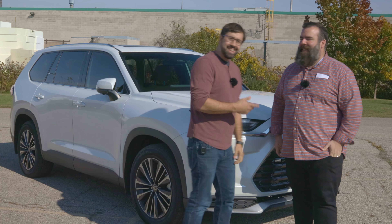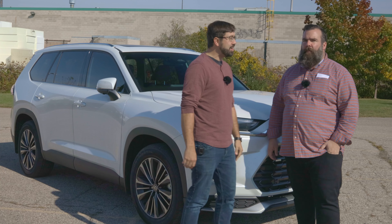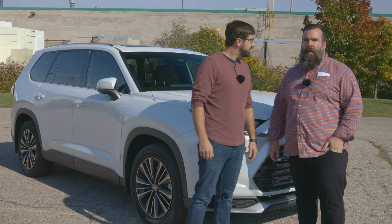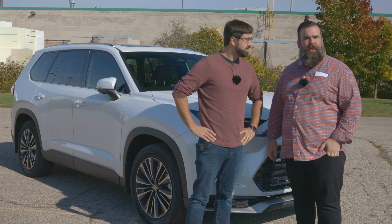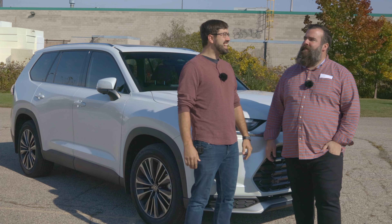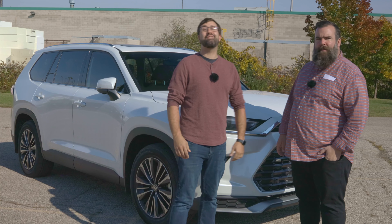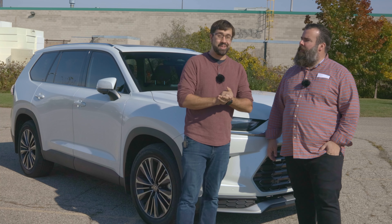Thanks, Jared. Now, correct me if I'm wrong, but didn't your Highlanders get kicked out of the Scottish Highlands and were left starving and homeless on the streets of Edinburgh? Yeah, well, didn't the Scots beat the English at Wembley five to one? That was 1928! Still stings, doesn't it? At any rate, let's take a closer look at the 2024 Grand Highlander and see what makes it different and better.